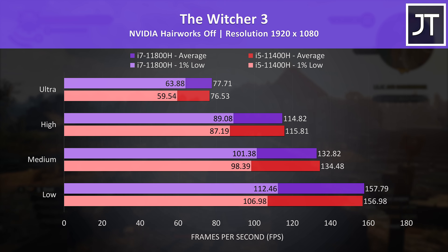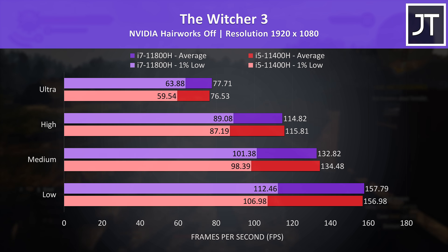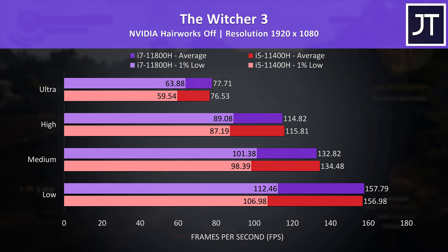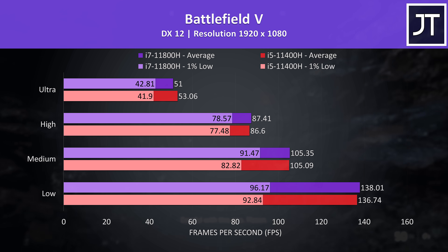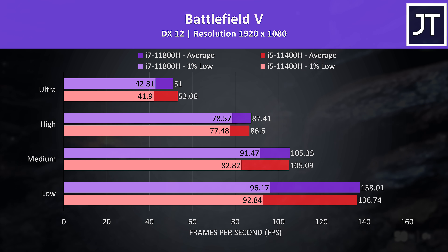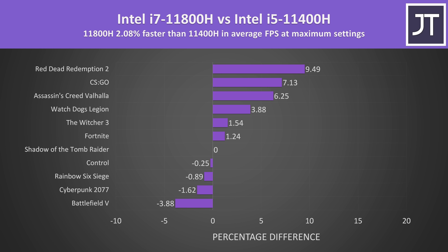The differences in average FPS were small in The Witcher 3, with only a 1 to 2 FPS difference in either direction — margin of error stuff — though the 1% lows are at least looking slightly more consistent in favor of the i7. Battlefield 5 was likewise ahead in terms of 1% lows with the i7, while average FPS could vary a bit more one way or the other. On average out of these 11 games tested, at maximum settings the i7-11800H was just 2% faster, though as we can see it varies by game and most results are within margin of error ranges anyway.